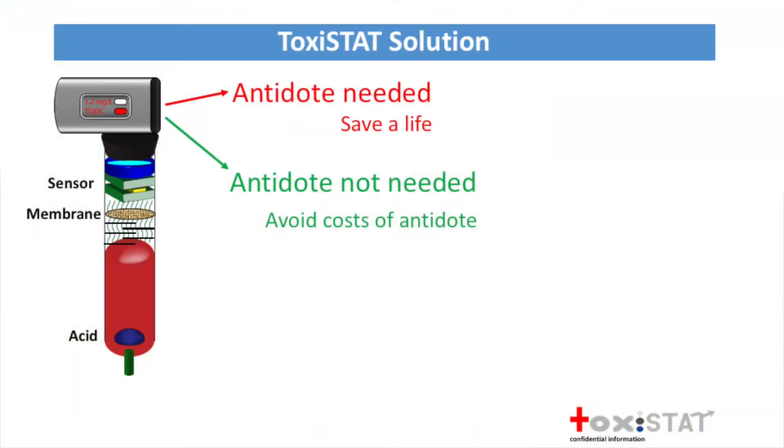We're Toxistat—we measure toxic things quickly. Here's how it works. At the scene, a standard blood draw into a standard vacuum container, and as the blood moves up, the acid inside completely obliterates all forms of cyanide and turns the cyanide into gas. As the gas moves through the membrane, it will hit a sensor, which will quantify the cyanide and give the emergency responder an actionable result—either give the antidote and save a life, or don't give the antidote and avoid the costs and the side effects.